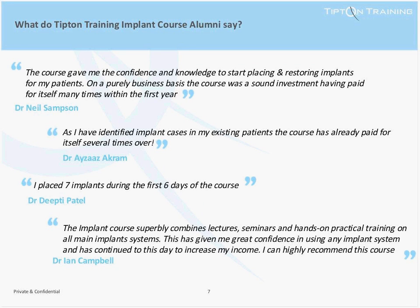Looking at this slide, you'll see some of the fantastic feedback we've had from our courses. Our delegates and alumni talk about how the course contributes to gaining skills and confidence, enabling them to work within their existing patient base and increase their revenue. For example, Dr. Patel placed seven implants in the first six days, which is an awesome achievement. One dentist on our current course has placed 15 implants under our supervision during the first 10 days of the course.